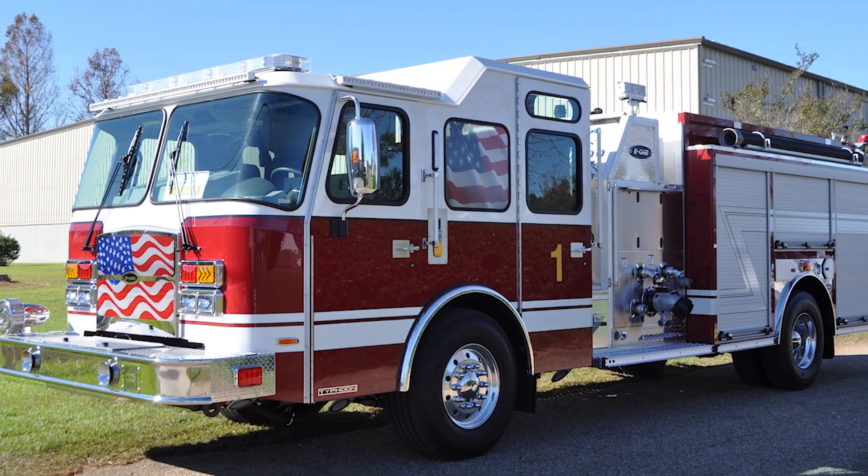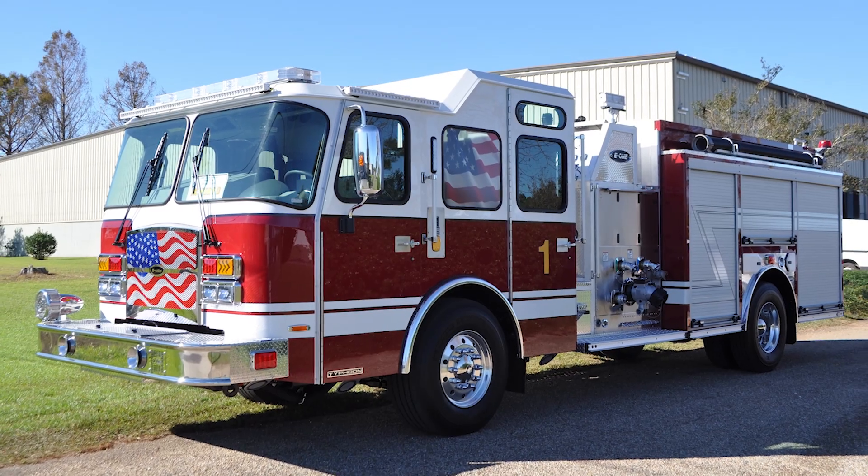We're here looking at our 2020 Typhoon pumper today. It's going to serve our residents in our area. We're excited to be here at E1 with our new truck.